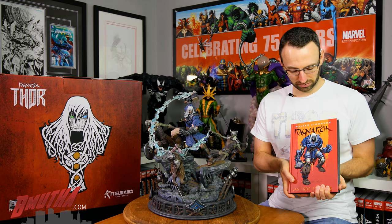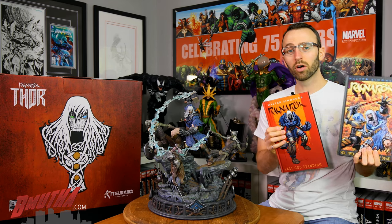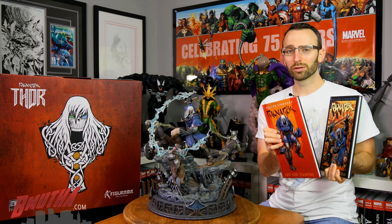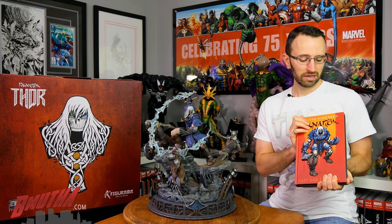This is based on Walter Simonson's creator-owned series with IDW Comics, Ragnarok Thor, and there are two hardcover volumes out right now. I hope the third one is in the works because the story's not quite finished in volume two, but it's a really cool series if you're looking for something a little different. Great artwork, great story so far, so check that out.